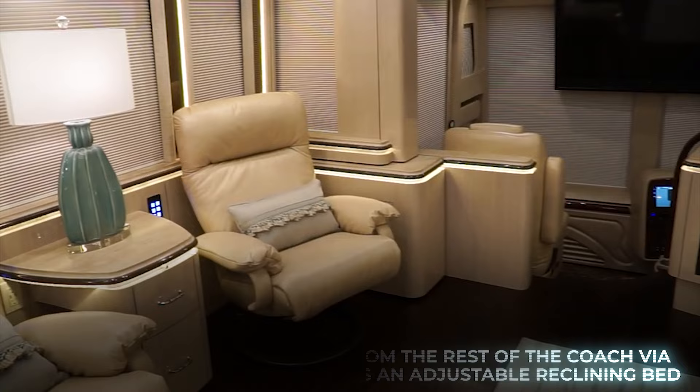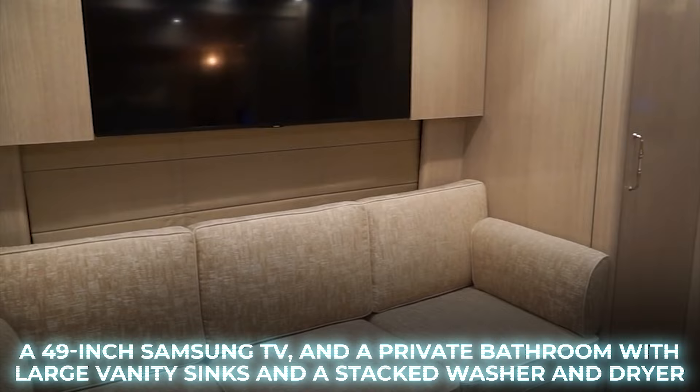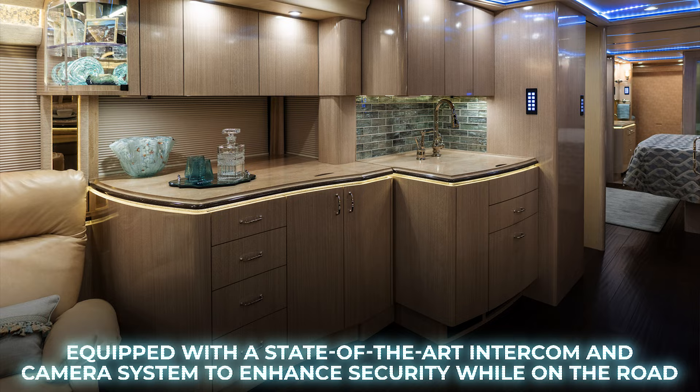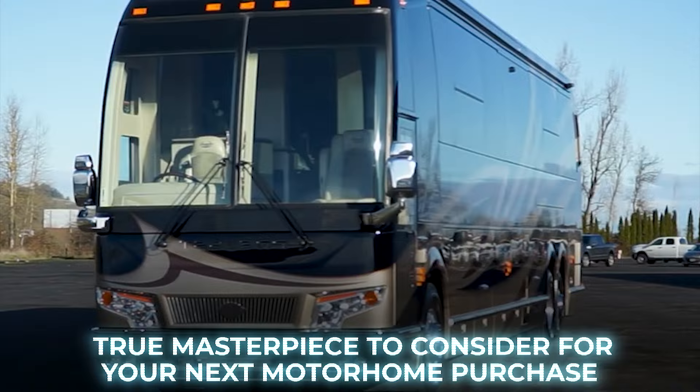The elegant master suite can be isolated from the rest of the coach via an air pocket door and includes an adjustable reclining bed, a 49-inch Samsung TV, and a private bathroom with large vanity sinks and a stacked washer and dryer. The motorhome is equipped with a state-of-the-art intercom and camera system to enhance security while on the road. With a substantial price tag of $2.8 million, the Marathon Coach 1332 is a true masterpiece.